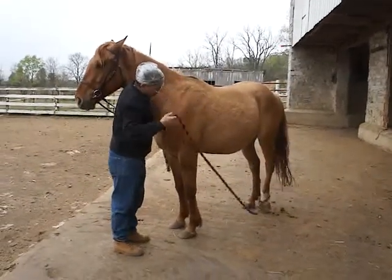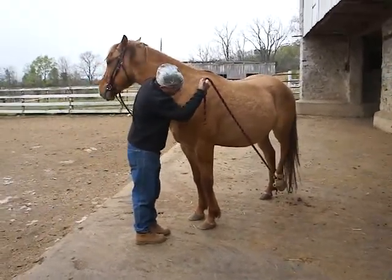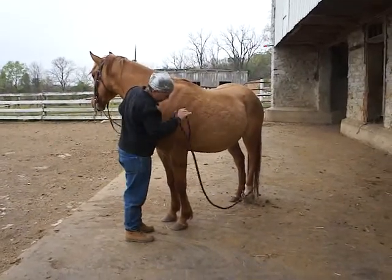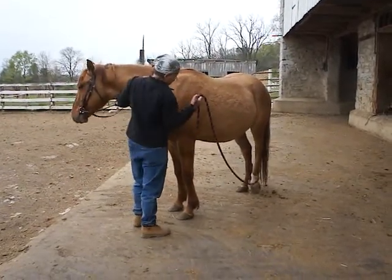This is Snuffy. He's coming three years old. He was completely not touched when we took him in at the rescue. He was unfit for sale, dropped off at the auction. We took him in and he was not halter broke and not handled.